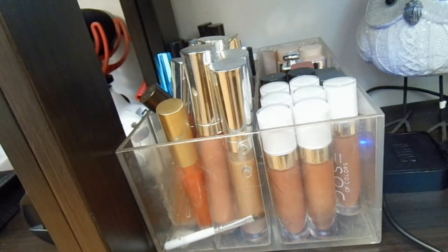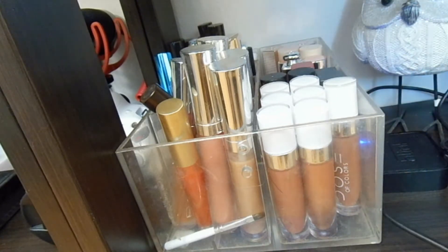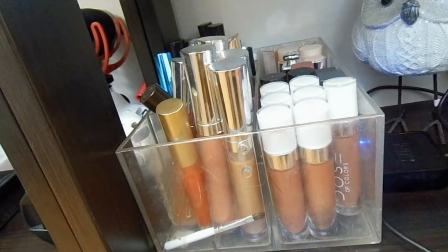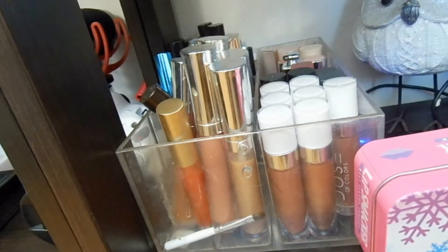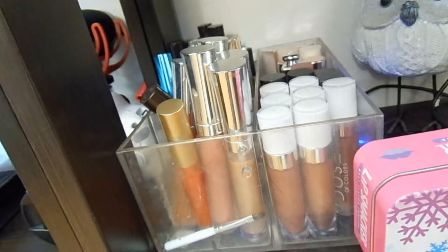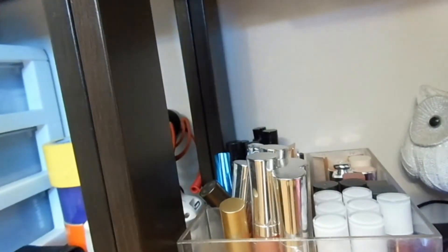So I've got five lip products in there — that should work out really well for me. That's why I'm trying not to buy any new lip products.